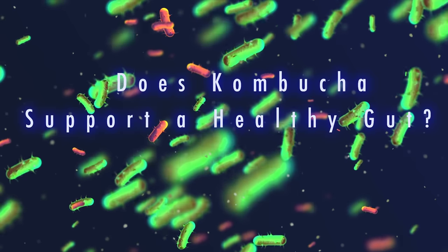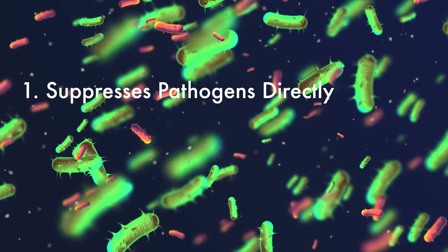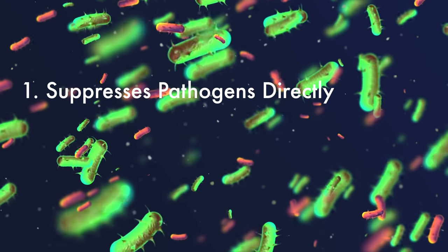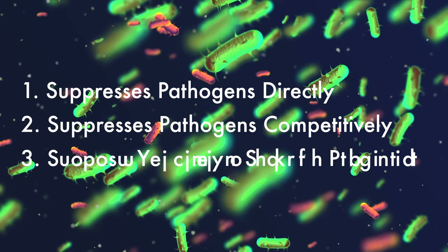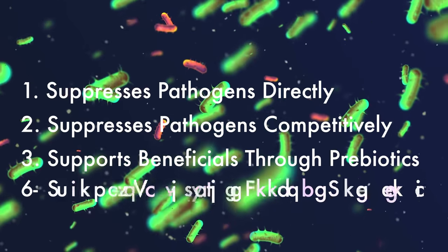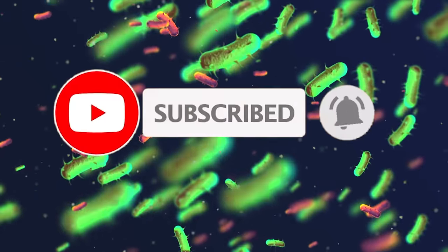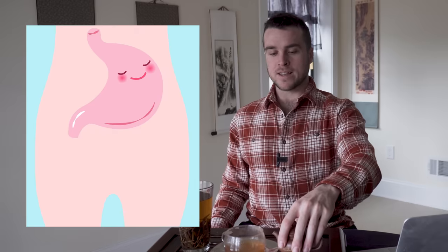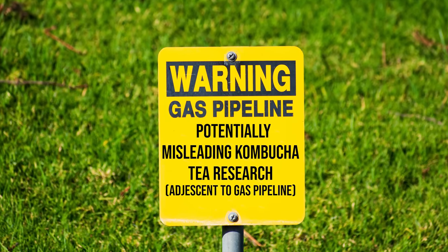So we can now answer the question: does kombucha tea support a healthy gut? With a fair degree of confidence, looking at all this new data, we can say yes — it suppresses harmful bacteria through direct suppression from bacteriocins, acetic acid, and other antimicrobial compounds; suppresses bad bugs through competitive inhibition; provides good bugs that out-compete bad bugs; improves beneficial communities through prebiotic effects; and improves them through probiotic effects. For those four reasons, I am optimistic that consuming kombucha tea is good for your gut microbiome and gut health. Let's talk about where caution is necessary — where are my red flags with this data set?